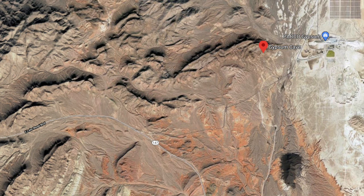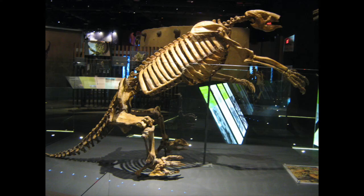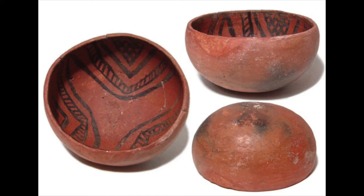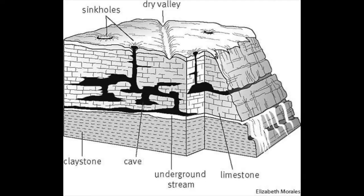Gypsum Cave is located about 15 miles east of Las Vegas, right off Lake Mead Boulevard on the way to Lake Mead, right off Pabco Road. It's of particular archaeological interest because it had fossils dating back almost 11,000 years — particularly giant ground sloths and ancient Native American artifacts. It was first excavated in 1930 and since then pretty much all of the archaeological remains have been depleted, but it's still an interesting place to go and spelunk.